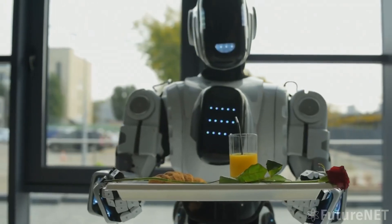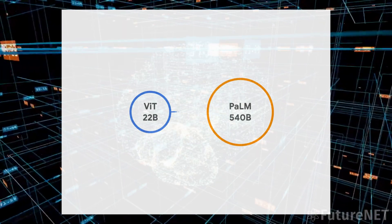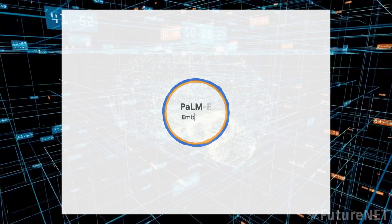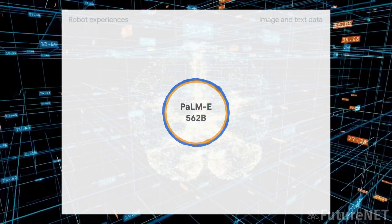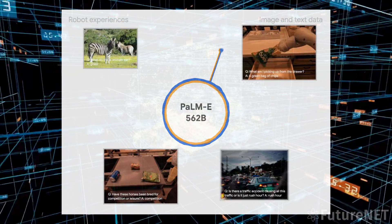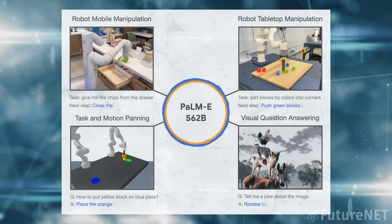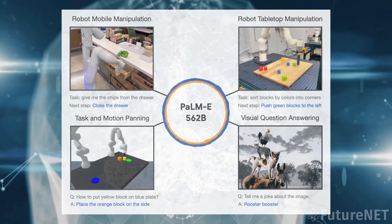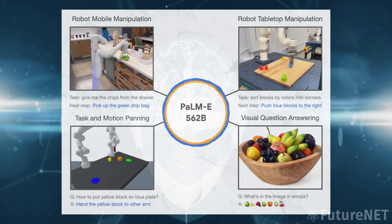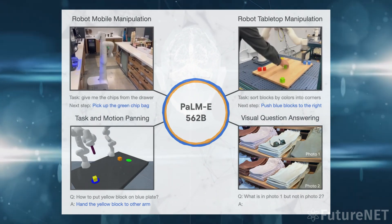Google's recent announcement of the PALM model is a significant step towards AGI. PALM, which stands for Paradigm for Large Scale Machine Learning, is a machine learning model designed to be flexible and adaptable, allowing it to learn and perform a wide range of tasks. The PALM model is built on the foundation of an existing model called GSHARD, which was developed by Google researchers in 2020. GSHARD was designed to improve the efficiency and scalability of machine learning models by breaking them down into smaller pieces that could be trained in parallel.